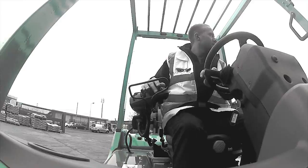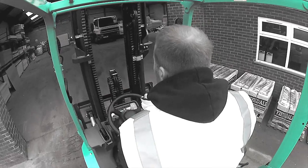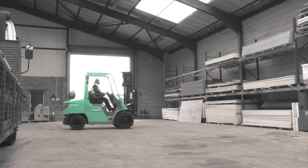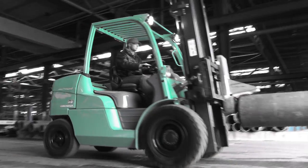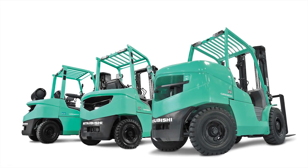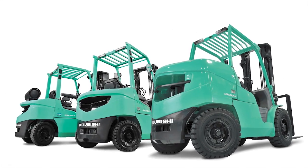Thousands love Grendia. We think you will too. Grendia means green diamond — green for its low fuel consumption and low emissions. Diamond, because it's tough and a shrewd investment. No wonder it's the world's favorite forklift.